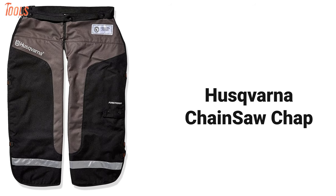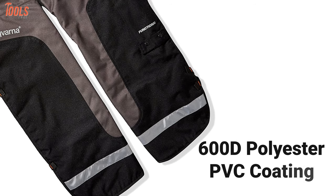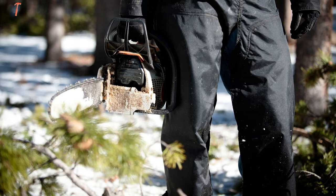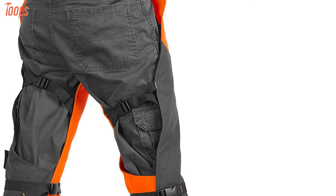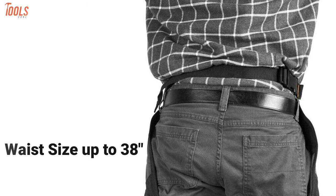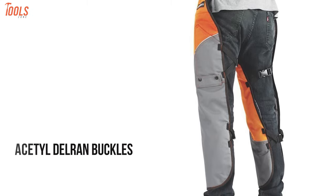Following up, we have the Husqvarna Chainsaw Chaps that can ensure your safety with chainsaws. This chap is made of 600-denier polyester with PVC coating and protective layers, which is sturdy and resistant to spinning chainsaw blades. Besides, it is very well designed to reduce extra temperature and sweating. You can use this chap no matter your size, as it features an adjustable waist up to 38 inches. It is Underwriter Laboratory certified and packed with additional buckles and pockets for gear.